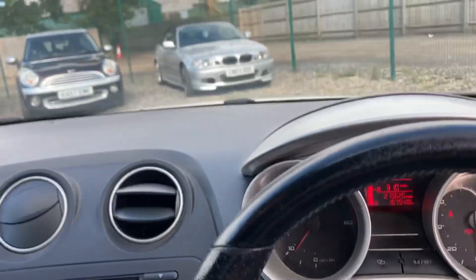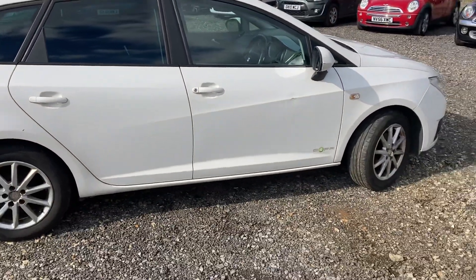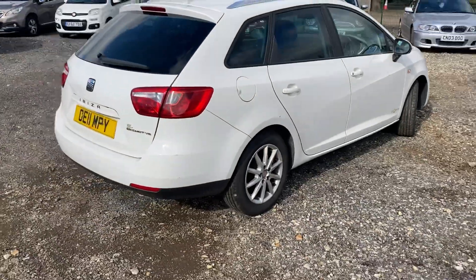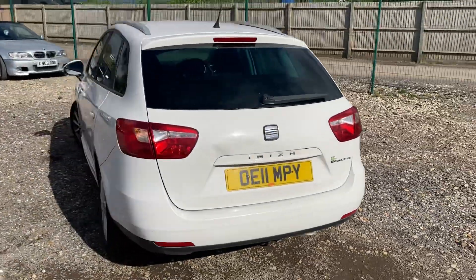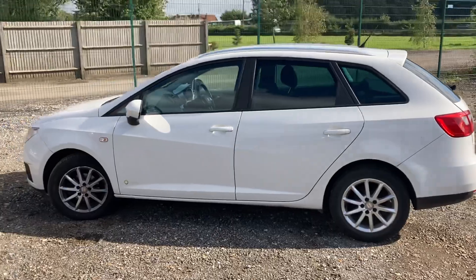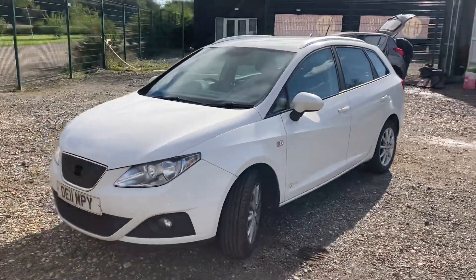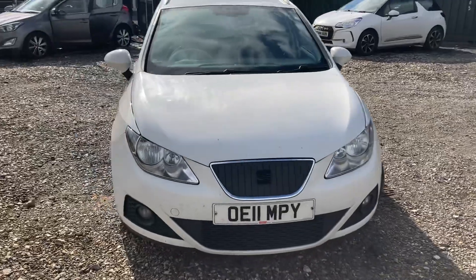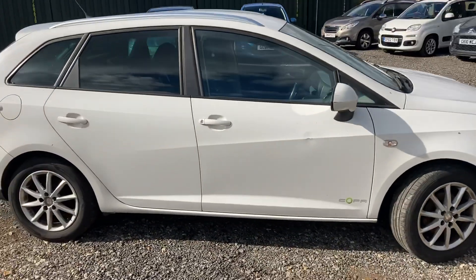There are a few marks on the roof that can easily be cleaned off, but also for the price, guys, it's just a little car to get you around and it should last you a while. So there you have it — that's our Seat Ibiza, registration OE11 MPY. Nice long MOT, it's going to be cheap, and it's here ready to drive away today. Thanks for watching — for the mileage in that car, it's superb. I look forward to seeing you very soon.